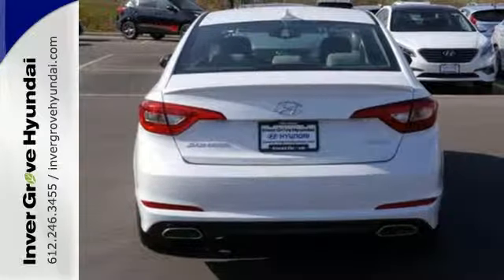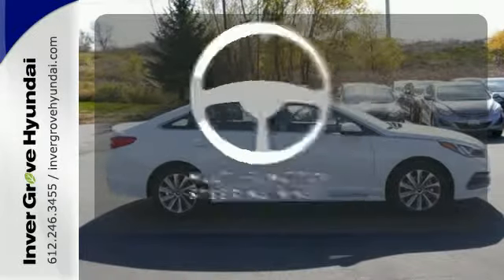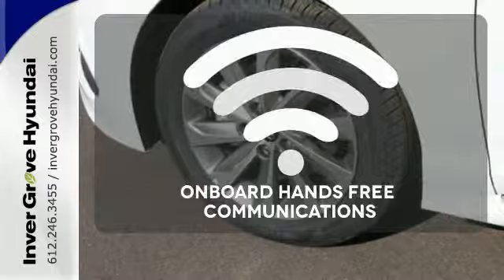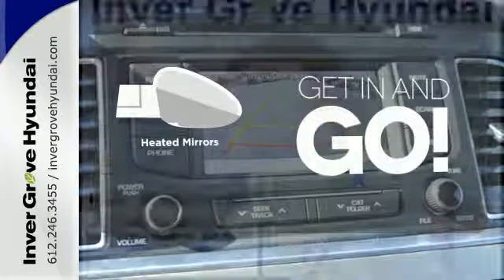It also has a satisfying 6-speed automatic transmission with Shiftronic and Drive Mode select. A multi-function steering wheel makes multitasking a touch easier. Activate your drive with your voice thanks to onboard hands-free communications. Heated mirrors improve visibility in frosty weather.